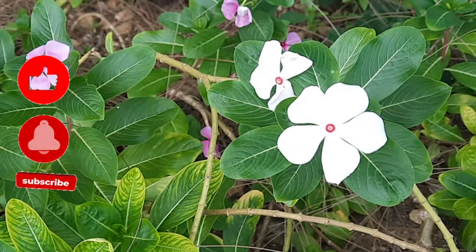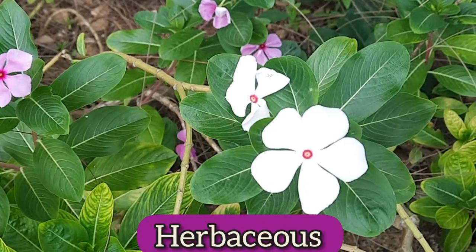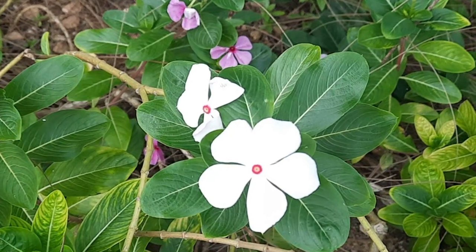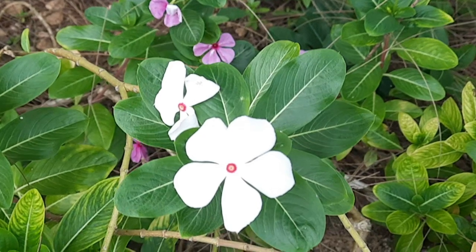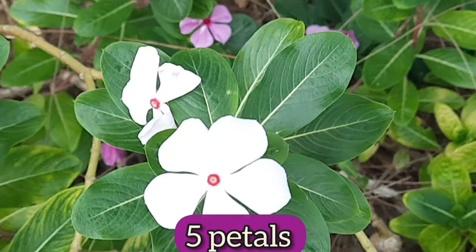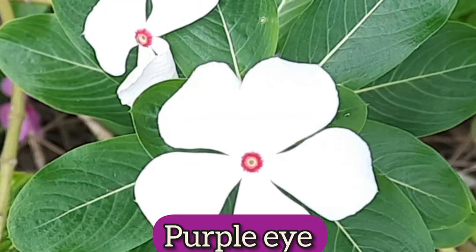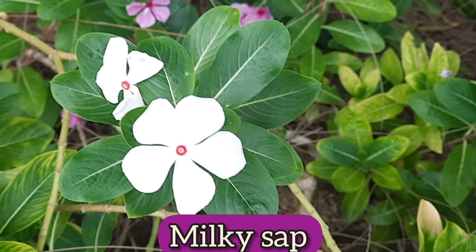Periwinkle is an evergreen herbaceous plant. It is erect and has branched stems that can become woody. It tends to grow between one to four feet tall. The leaves are glossy green, and the flowers have five petals — they can be pink, white, or purple — and they have a purple eye in the center. The stems of the plant also produce a milky sap.